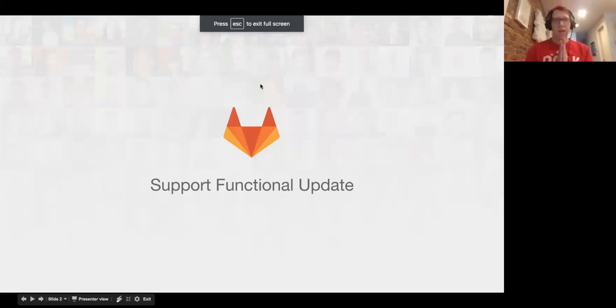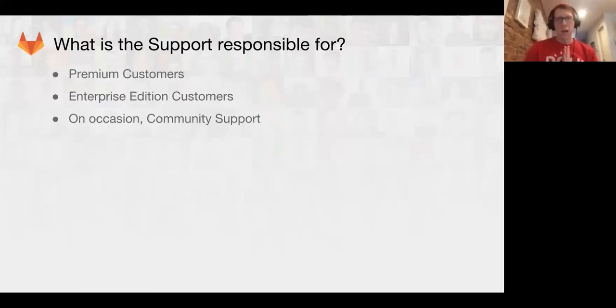Awesome, we'll dive in — Support Functional Update Number One from Lee. I want to start by noting that GitLab and the greater internet will be able to watch this forever. I want to dive in and talk about what support and the support team is responsible for. Our priorities are premium customers who have a four-hour service level agreement with us, and our Enterprise Edition customers who pay us for next-day support.